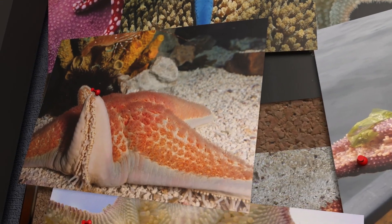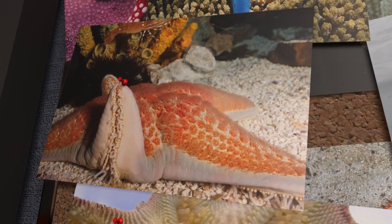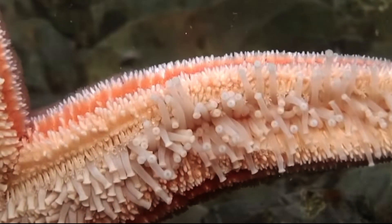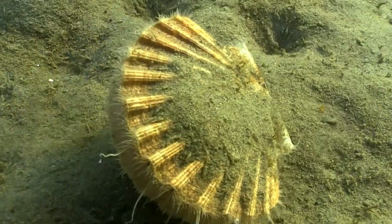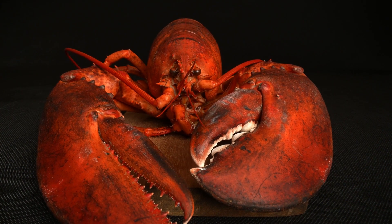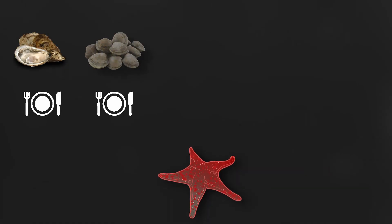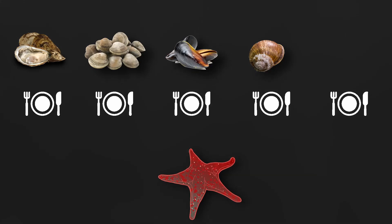But this doesn't really explain how starfish are able to get the food in their mouths in the first place. To understand how they're actually able to hunt, we first have to look at the things they're trying to eat. Starfish, for the most part, love eating shellfish — more like oysters, clams and mussels, and on rarer occasions snails or even sea cucumbers.